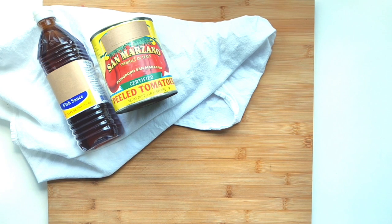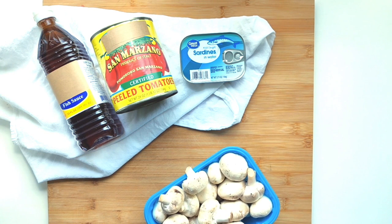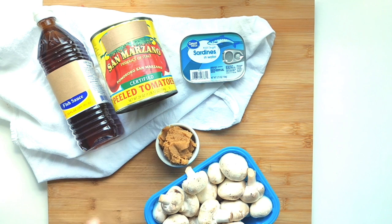Fortunately for us, there are many ingredients that are high in glutamate and umami. They're easy to find, such as fish sauce, canned tomatoes, canned fish including sardines and anchovies. There's also mushrooms, some salty cheese such as parmesan, and miso paste. These all have high levels of glutamate and really help to develop that umami flavor.